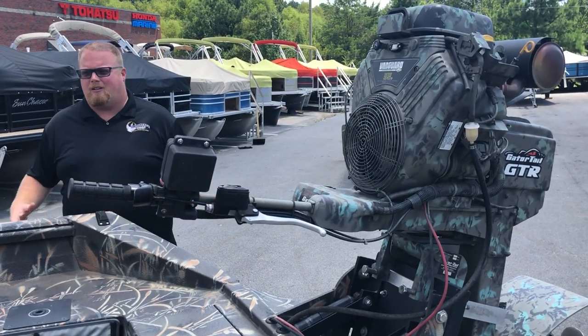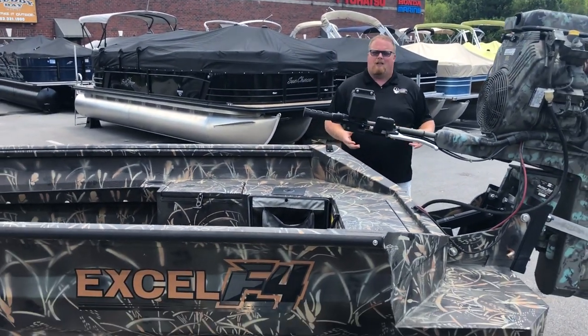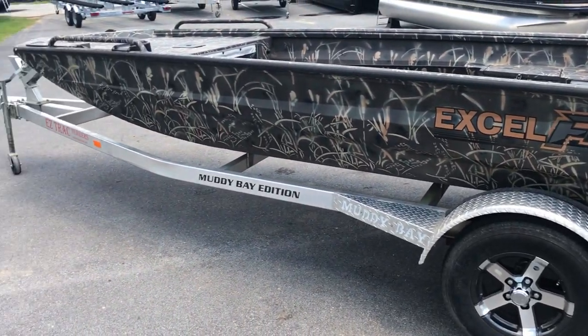It's a fantastic deal, all sitting on a custom built, easy track, all-aluminum diamond plate trailer. And it does have the blackout mag wheel package.